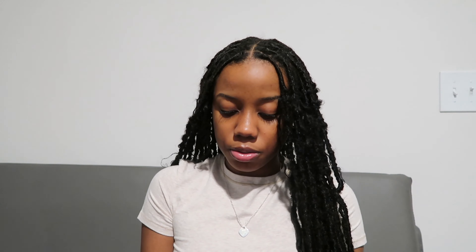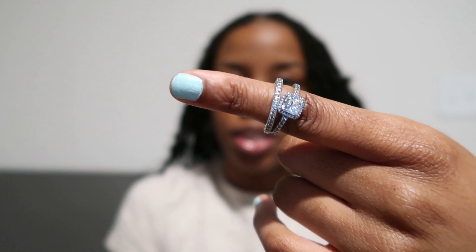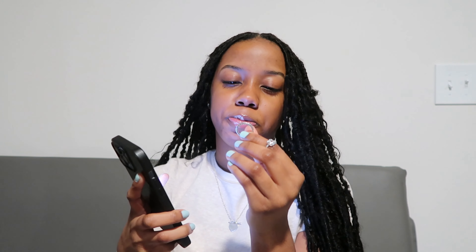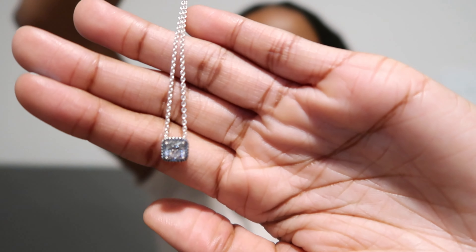Before we get into it, I'm gonna show y'all some jewelry that I got and this bag — I got the Lululemon belt bag. I got two rings; they have little hearts in them which is really cute. And there's a necklace too.